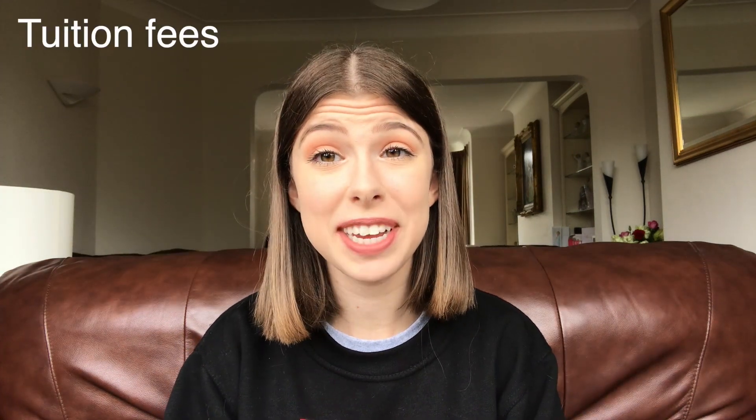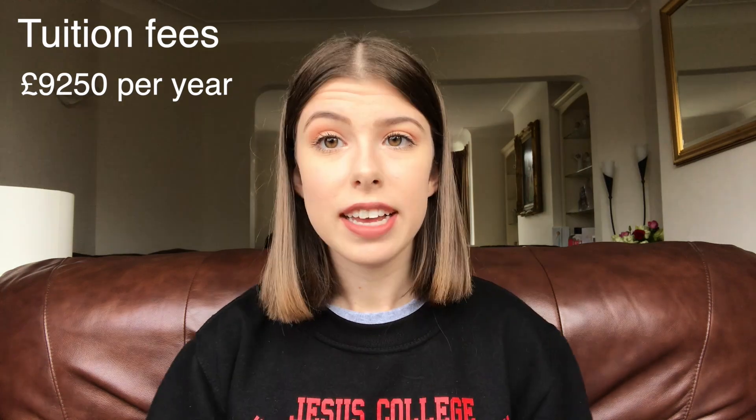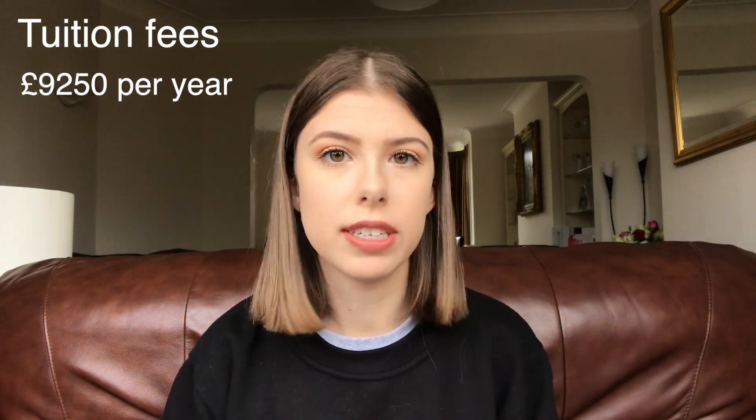My bulk cost for university is tuition fees. Tuition fees are £9,250 per year. It's the same for most universities in the country, and the government decides that £9,250 cap on how much universities can charge.